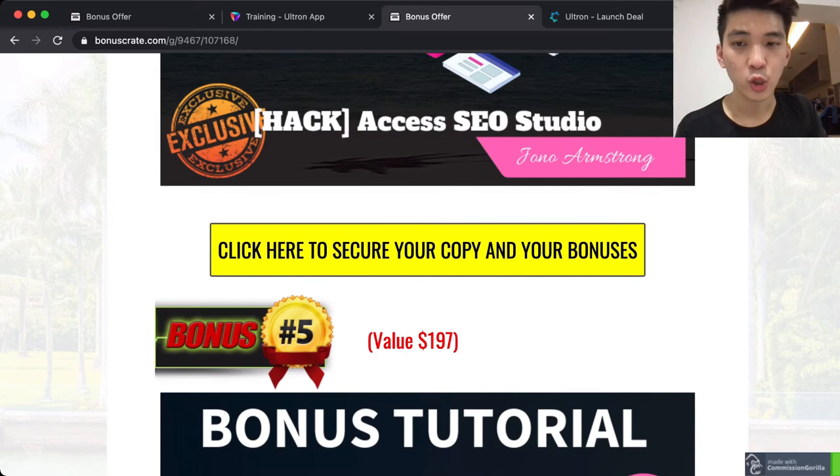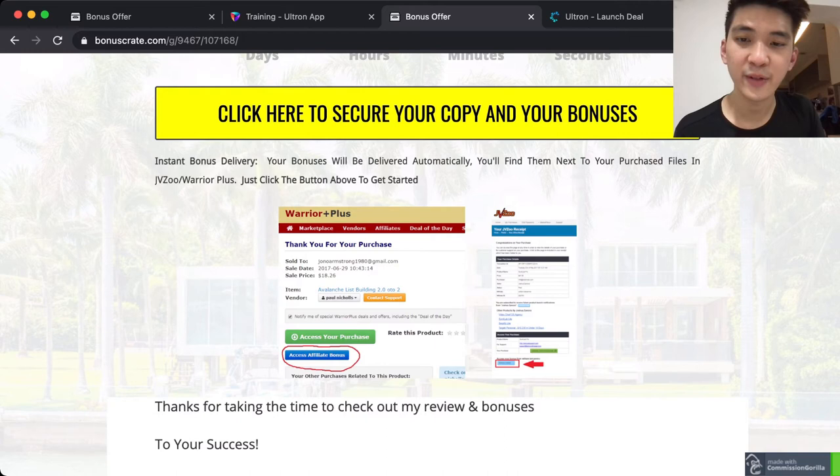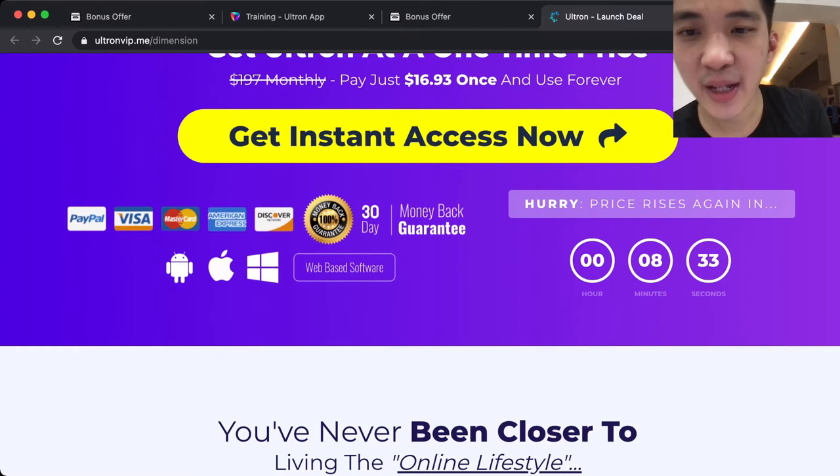Bonus five is the vendor bonuses from the winner, available inside the members area. This product is listed on Warrior Plus, so after you purchase you'll see these pages just like I'm seeing now, and you can access affiliate bonuses — all these bonuses will be sent to your email.